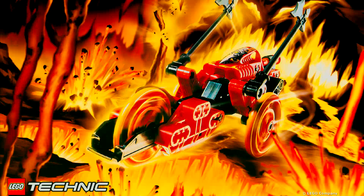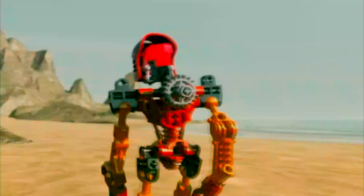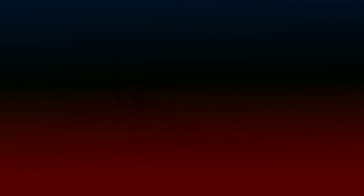Following the Lego Technic, Slyzer, Throwbots, and Robo Riders themes, Bionicle 2001 began on a very strong foundation, with a beautiful environment and iconic imagery.